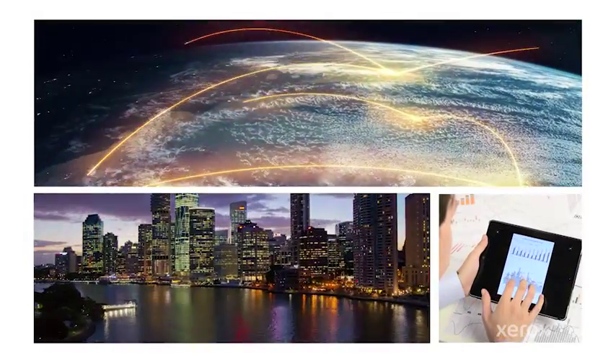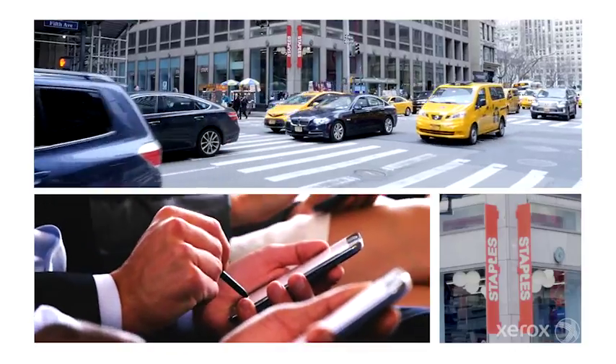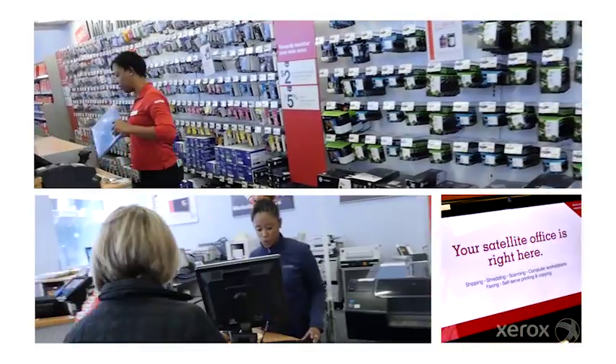The workplace is changing. We're mobile — mobile phones, mobile tablets. One of the things that we wanted to do with Staples, and what Staples approached us on, is really to capture some of the opportunity of that customer base that comes into their retail stores.